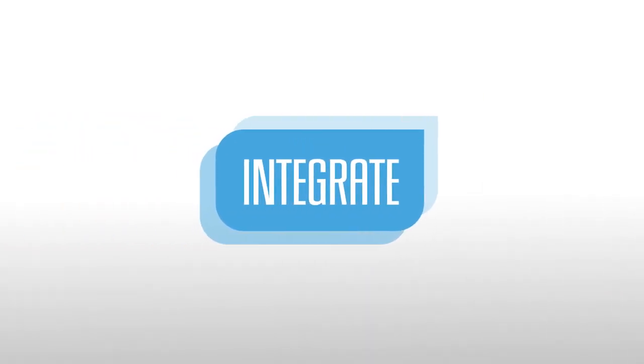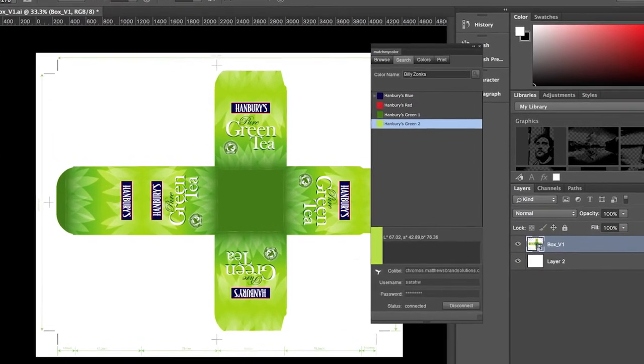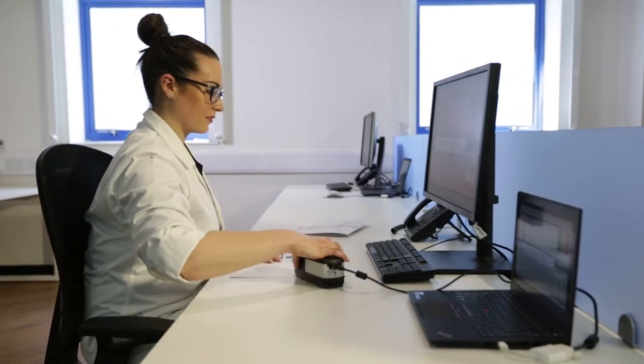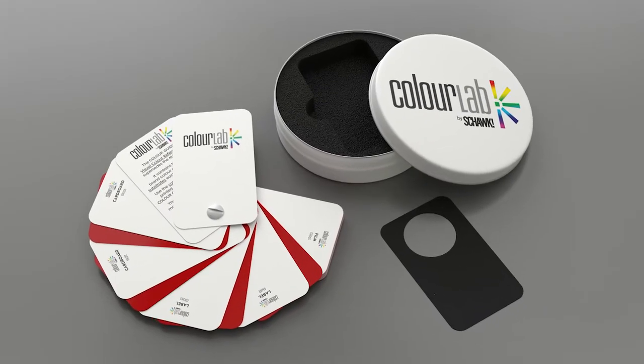We can then integrate this into your supply chain. Our specially developed plugins make the brand colour data available easily across all major design softwares, so proofs are more accurate, taking out the guesswork. And as well as digital standards, we can also issue them as physical, full brand swatch books.